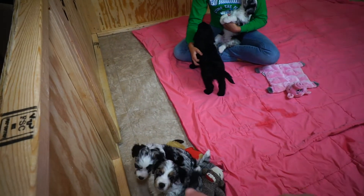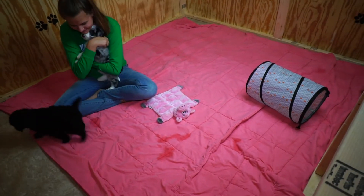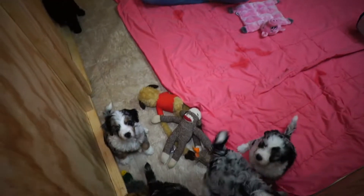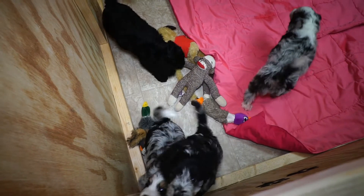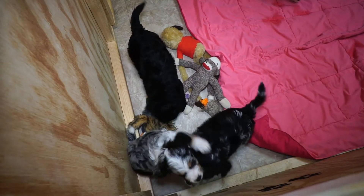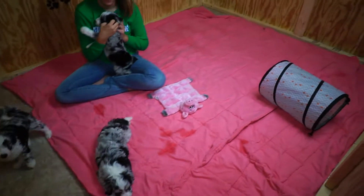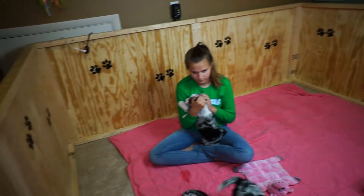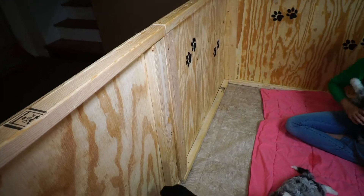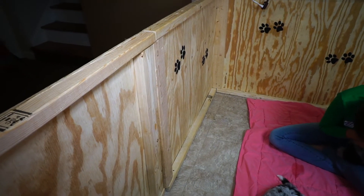We've got the linoleum floor down, and then we've got a big comforter down as well. Look at these puppies — they all want me to come in there and play with them. They've got some toys in there, they've got their little tube, and this is the door that we open for Maddie to go in and out.